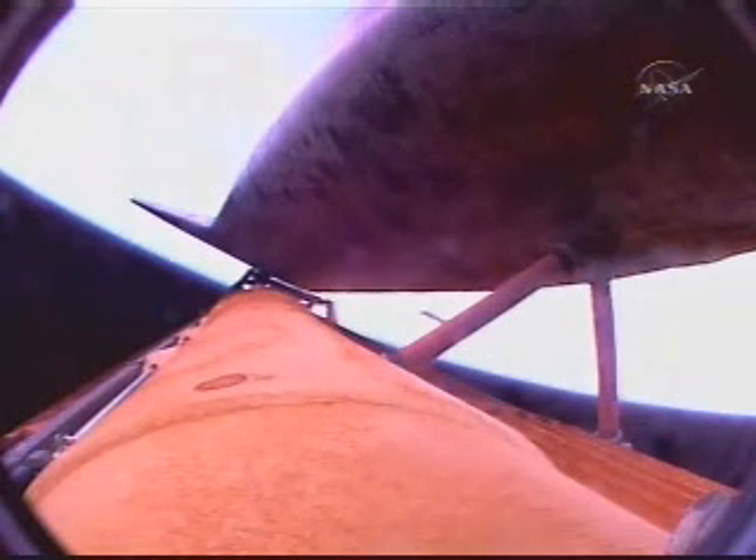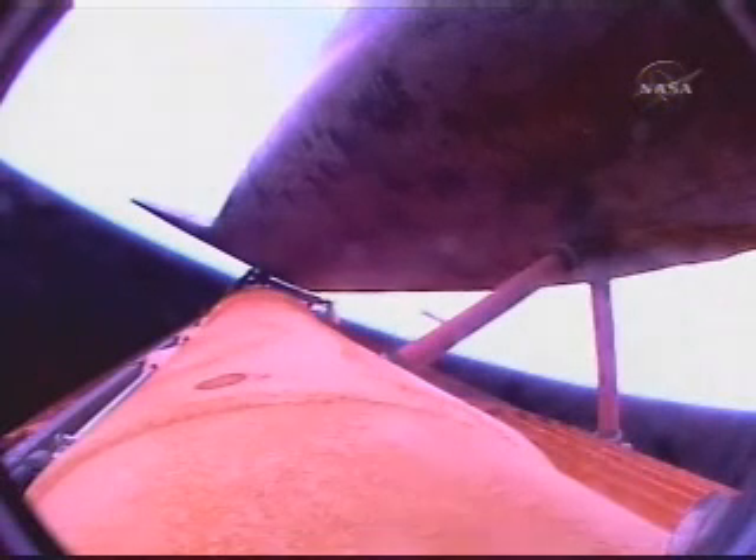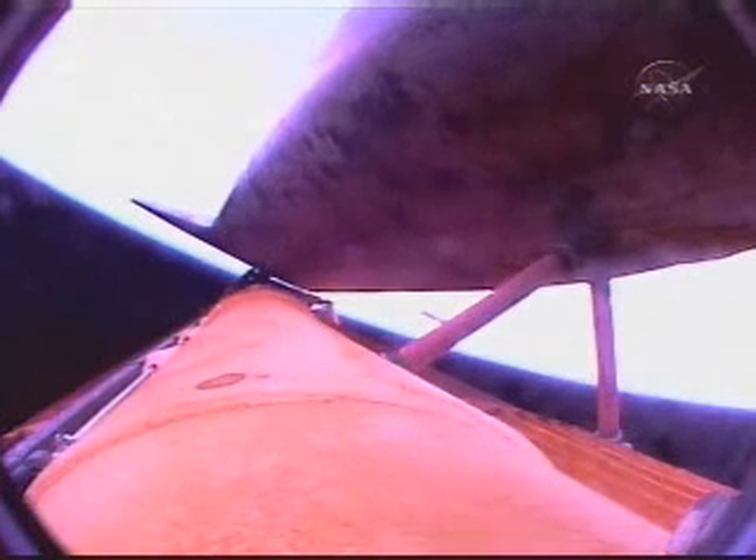Three minutes forty seconds into the flight, Discovery now one hundred twenty-four miles downrange at an altitude of fifty-seven statute miles, flying at four thousand six hundred miles per hour. One hundred seventy-two miles downrange from Kennedy Space Center at five thousand four hundred miles per hour. The orbital maneuvering system engines are continuing to function well, with about four minutes left in that extra boost for Discovery's climb to orbit. The environmental systems officer confirms the flash evaporator system has been activated to provide cooling before the payload bay doors are opened in orbit.